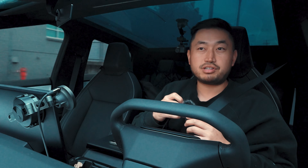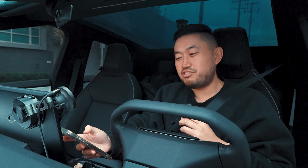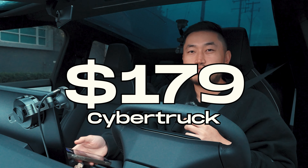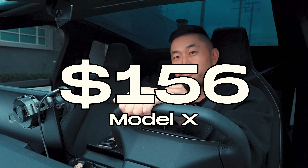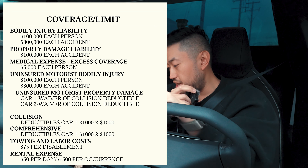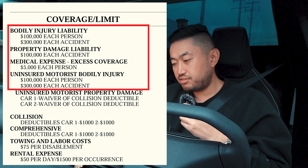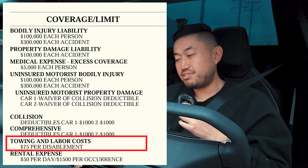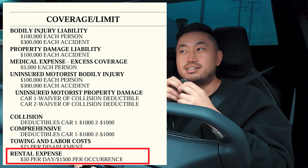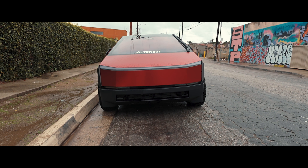It actually lowered my Model X insurance rate, and the Cybertruck came in at a whopping $179 a month, while the Model X went down to $156 a month. The coverages are $100,000/$300,000/$100,000 for the different protections, with a $1,000 deductible across the board, towing coverage of $75, and a rental expense of $50 a day. So that is my Tesla Cybertruck insurance journey and the real number I paid to this day in California.